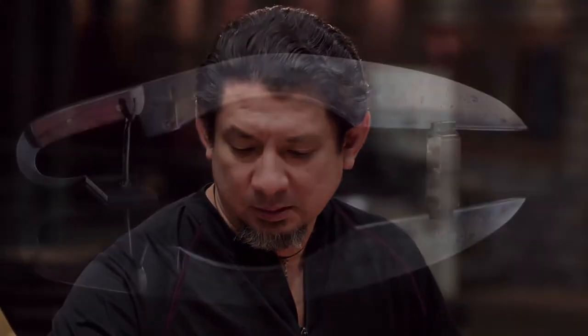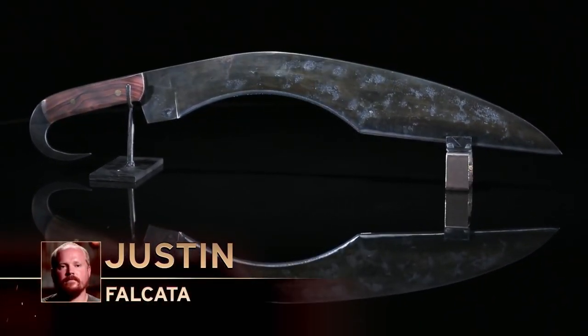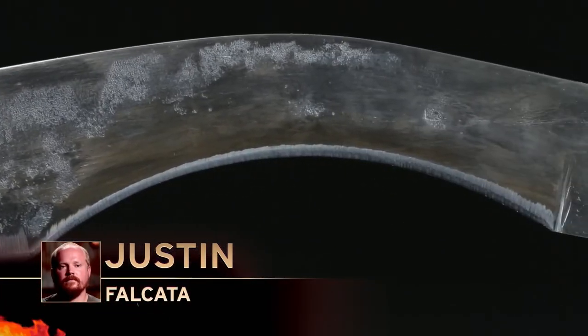Doug, what do you think? Justin turned in a nice-looking Falcata with a good shape over there. Performance-wise, during the test, it did quite well.